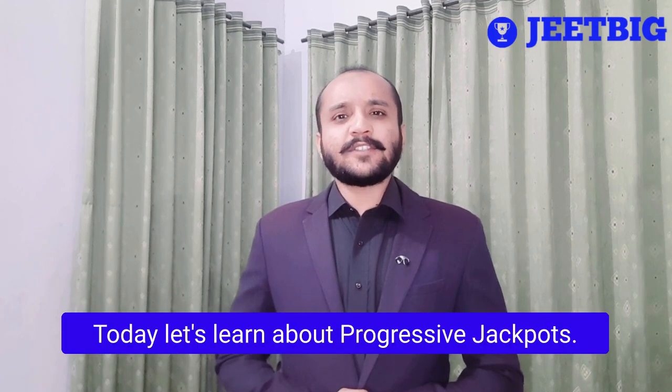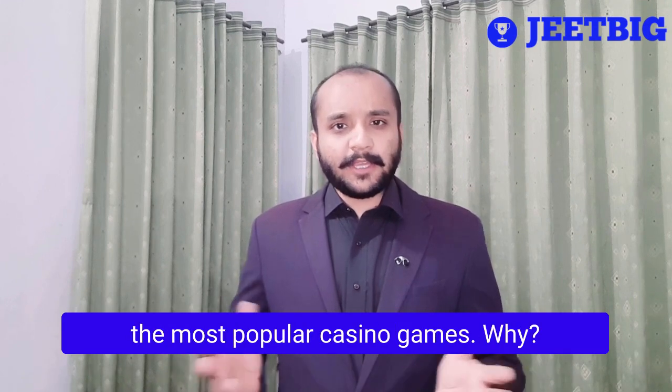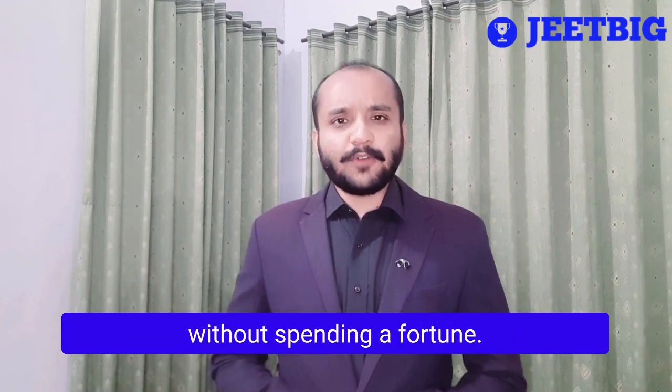Hello friends. Today, let's learn about progressive jackpots. Progressive jackpot slots are one of the most popular casino games. Why? Because you can win millions without spending a fortune.